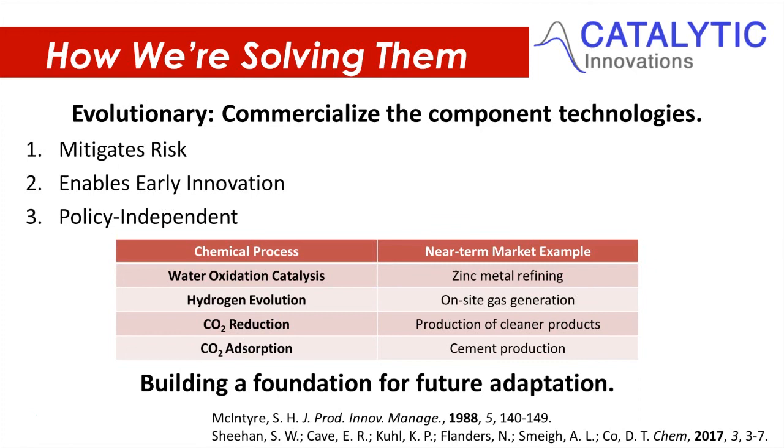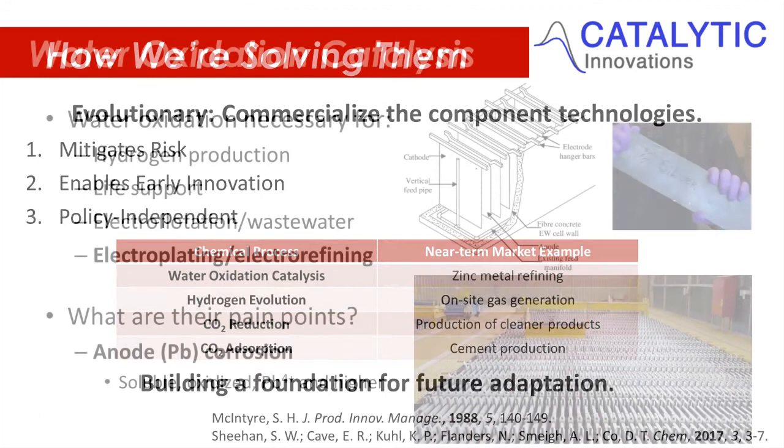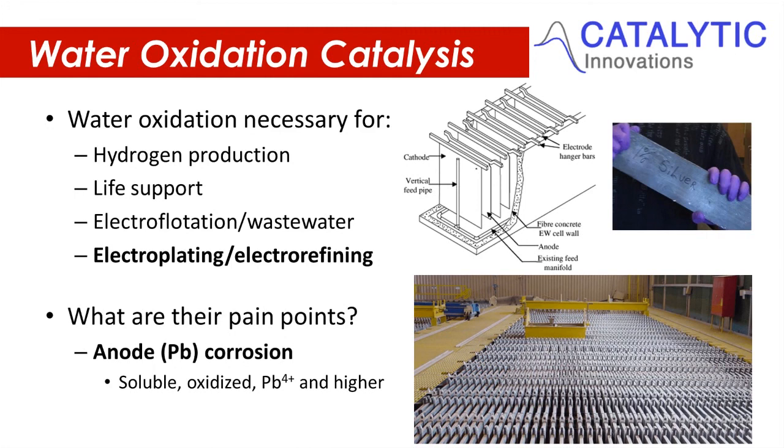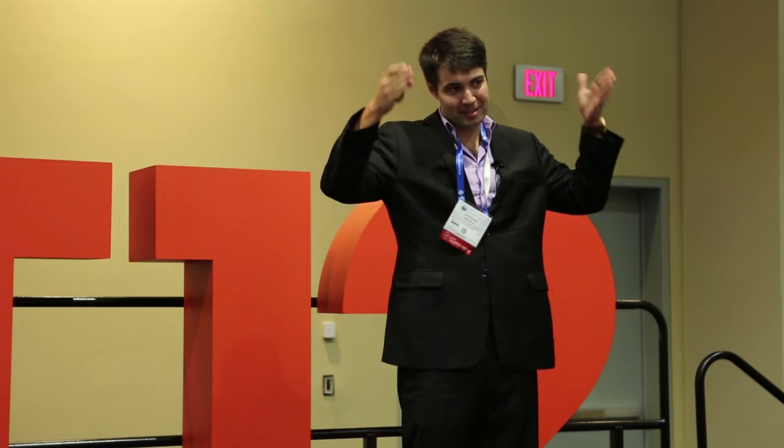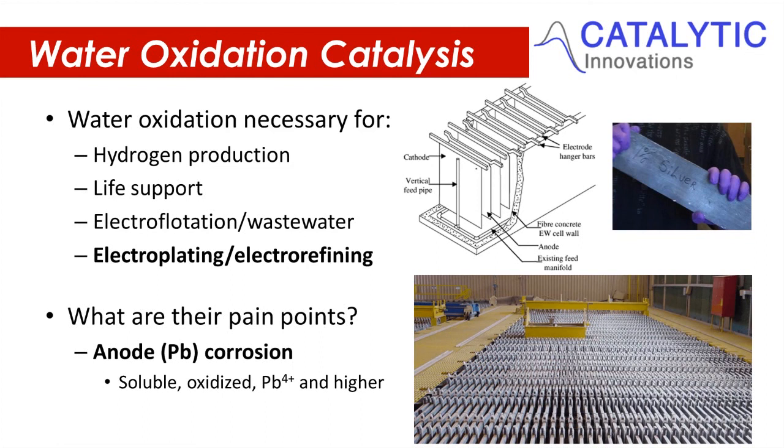You can take a water oxidation catalyst and use it in metal refining. Zinc is made by taking zinc ore, dissolving it in high-molarity sulfuric acid — about 1.62 molar — taking an aluminum cathode and a lead anode, dunking them in that solution, and applying about a 3.5-volt potential between the anode and cathode, plating the zinc on the aluminum cathode and evolving oxygen on the lead anode. So it's doing water oxidation.